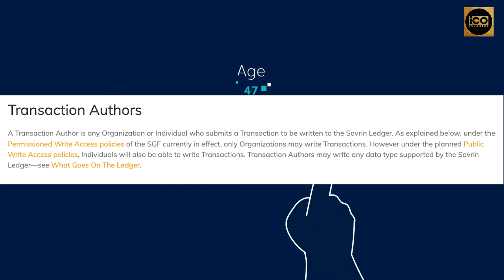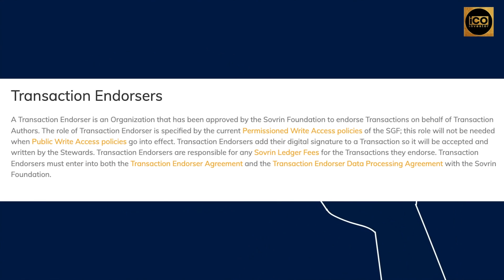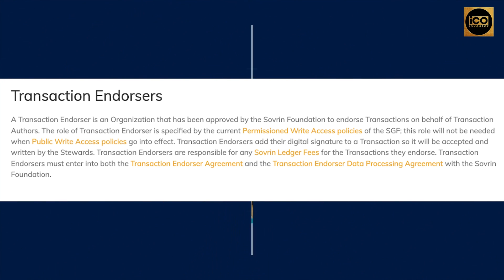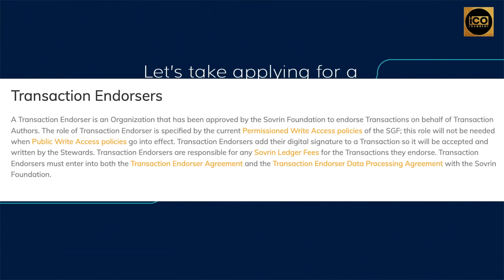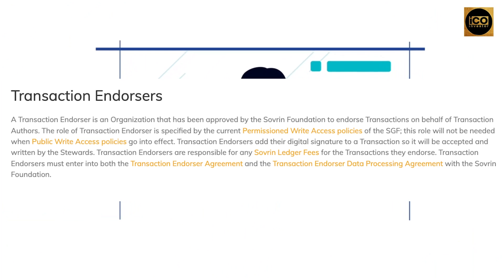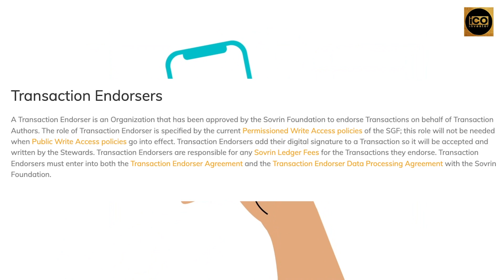Under the permissioned write access policies of the SGF currently in effect, only organizations may write transactions. However, under the planned public write access policies, individuals will also be able to write transactions. Transaction authors may write any data type supported by the sovereign ledger. A transaction endorser is an organization that has been approved by the sovereign foundation to endorse transactions on behalf of transaction authors. Transaction endorsers add their digital signature to a transaction so it will be accepted and written by the stewards, and are responsible for any sovereign ledger fees for the transactions they endorse. They must enter into both the transaction endorser agreement and the transaction endorser data processing agreement with the sovereign foundation.